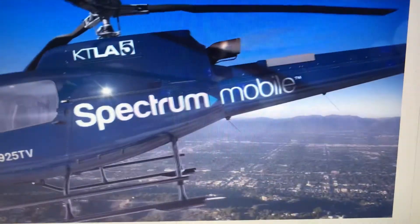And now, traffic by Spectrum Mobile. A little bit of haze still lingering in Long Beach, but still really pretty.